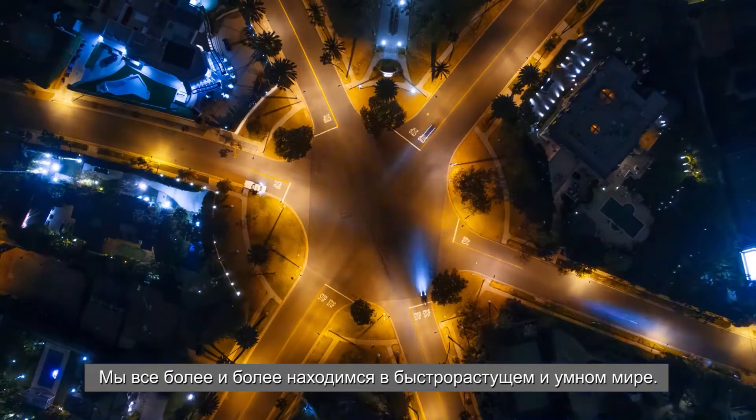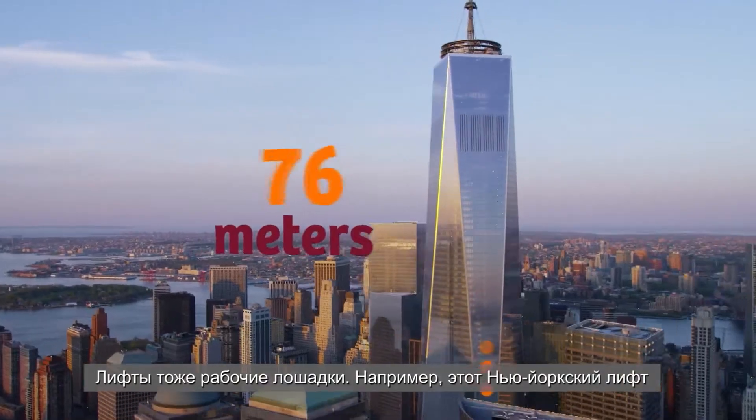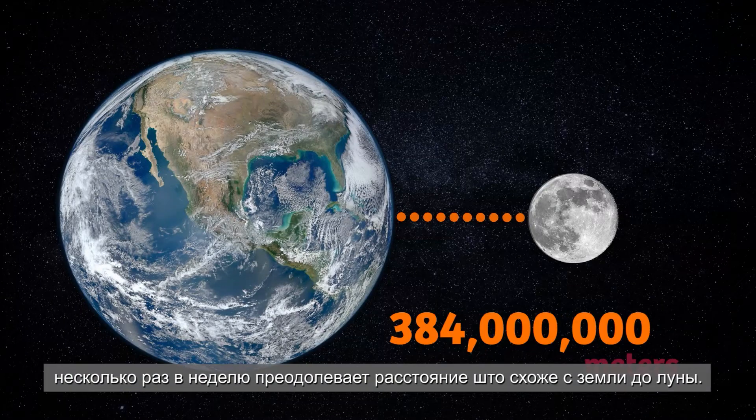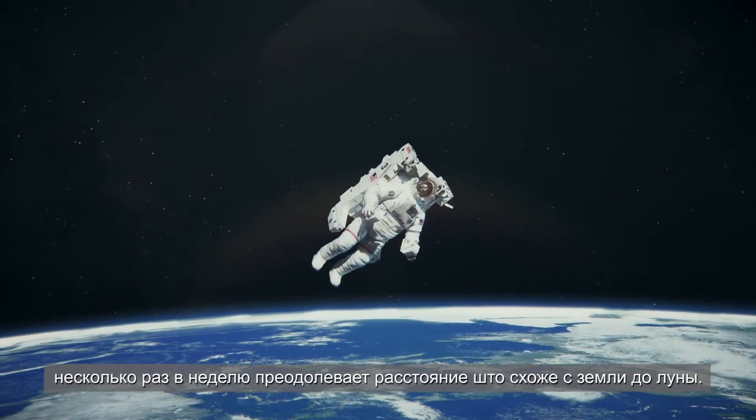In our increasingly fast-paced and smart world, elevators are real workhorses too. This elevator in New York City would travel the distance between Earth and Moon several times a week. Wow, right?